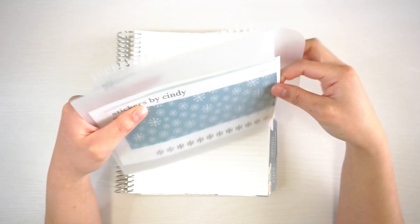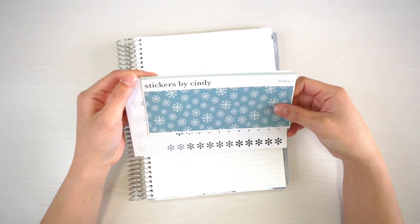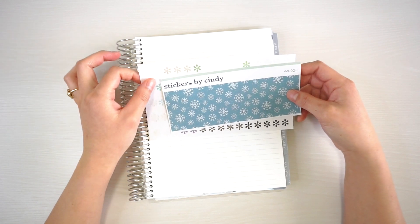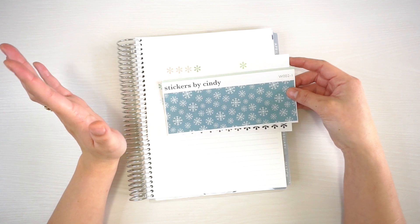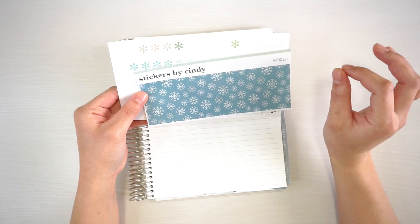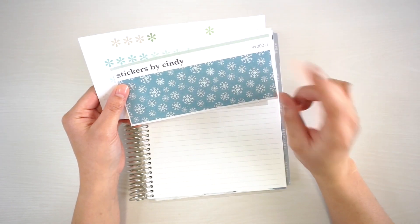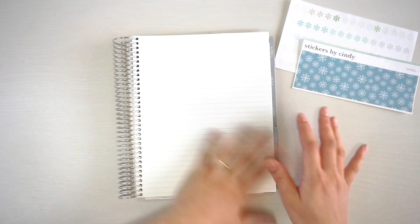I'm using stickers I already have, plus new stickers from my sticker shop. If you're new here, I do have a sticker shop — it was originally called LaTrusse Papery but I rebranded to Stickers by Cindy. It's a printable shop right now because the baby is due soon and I won't have time to print and cut physical stickers.